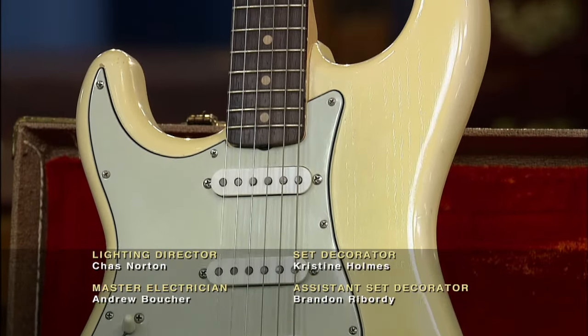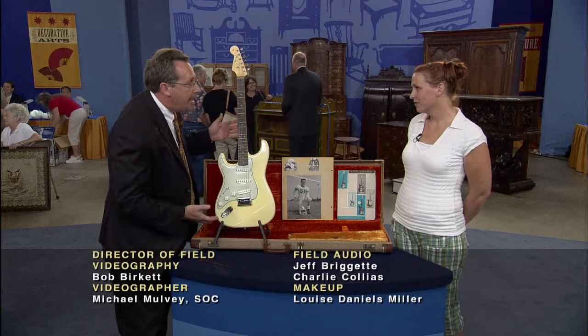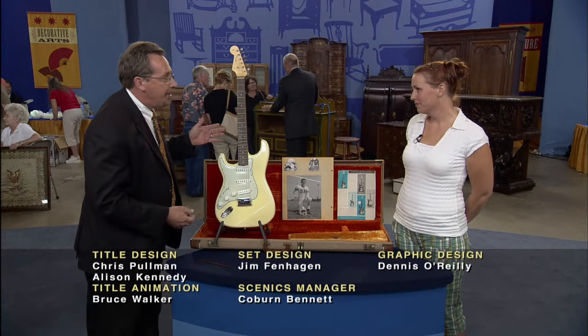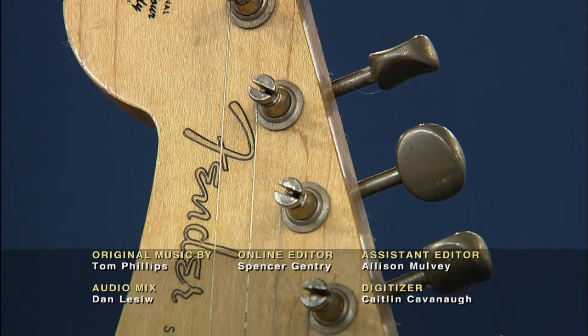This guitar is in just almost perfect shape. There's very little wear on the instrument at all. This was a very light guitar, which made it very easy to play. These instruments are highly desirable today because of the way they play and the history behind them.